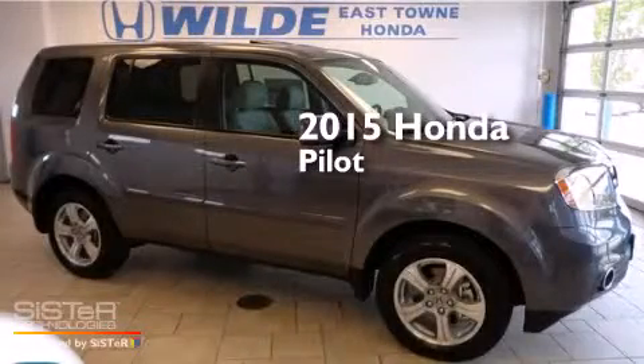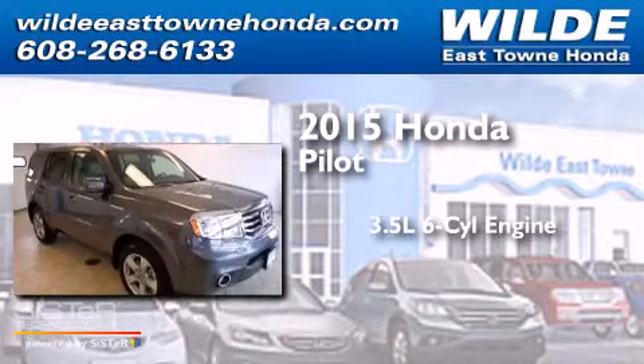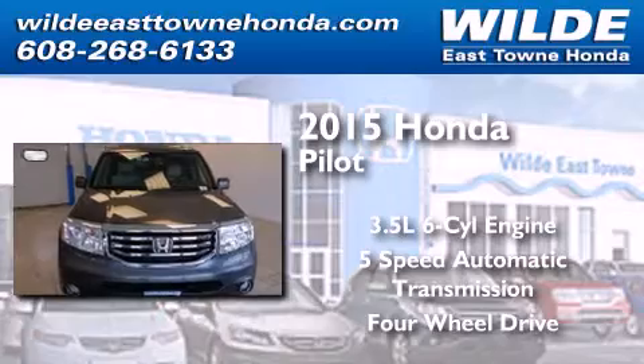This is a brand new 2015 Honda Pilot. It has a 3.5-liter six-cylinder engine, a five-speed automatic transmission, and the added capability of four-wheel drive.